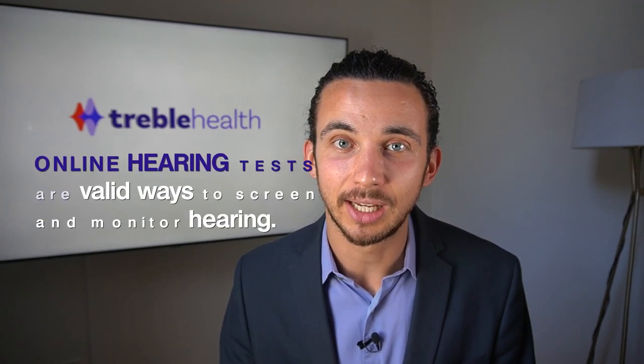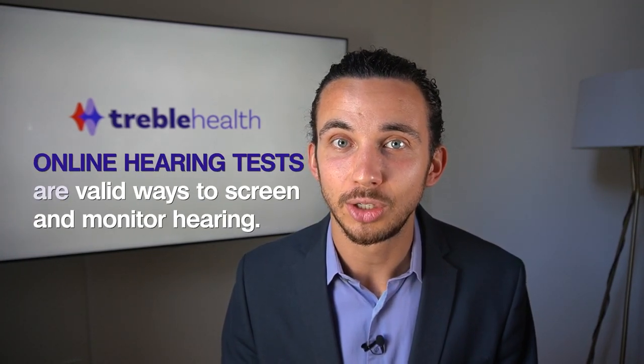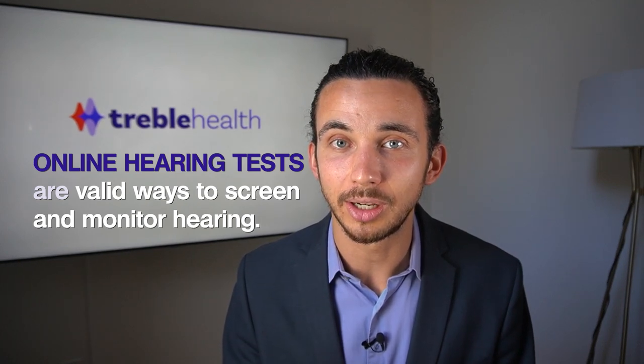If you've ever considered taking a hearing test, you're probably thinking: I need to be in one of those rooms in the audiology clinic where I can't hear anything, and I need to hear the beeps through the headphones or the little pieces in my ear — and that's the only real hearing test. Well, you're wrong. Now in 2021 and beyond, online hearing tests are valid ways to screen and monitor hearing.